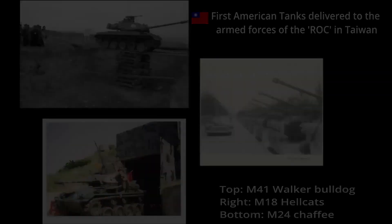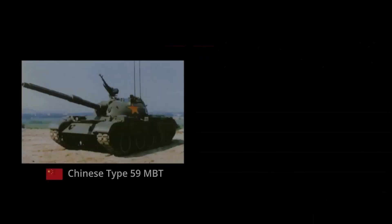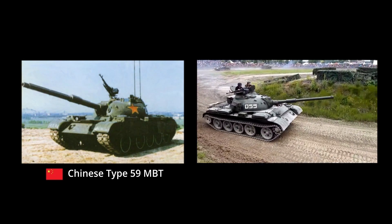It was at first assumed that they would be sufficient to deal with the opposing People's Republic of China's T-34-85s. But from the late 1950s onward, the People's Liberation Army started introducing the Type 59, against which the armament of Taiwan's armored fighting vehicles would prove of little use frontally.